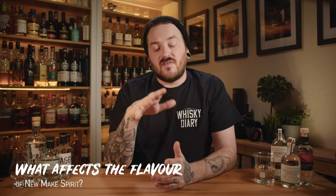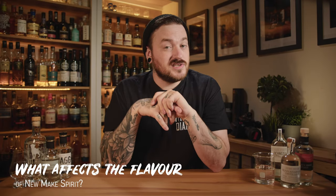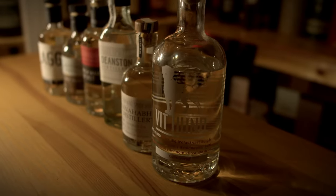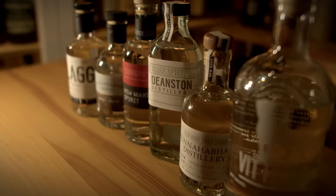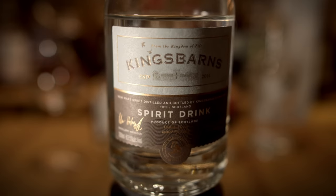We're going to stop talking about casks and get to the new make spirit. When that new make comes off the still, it can be between 65 and 80%, depending on your distillation choices and where your cuts are made. A lot of the time it's diluted down to around 63.5% — pretty much all of these are 63.5% — which is actually surprisingly drinkable. Many distilleries, when you visit, will let you taste their new make spirit as part of the tour, but a lot of them will just sell it — usually in small bottles, typically labelled 'spirit drink.'